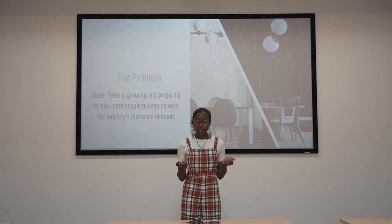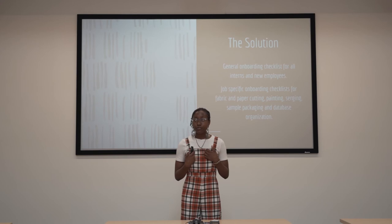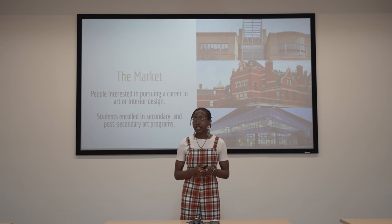As you might have heard, the main problem at Porter Tileo is the fact that they need more employees. So my solution has been to create a general onboarding checklist for all the interns and new employees. The market this specifically targets are people interested in pursuing a career in art or interior design, and students enrolled in secondary and post-secondary schools.